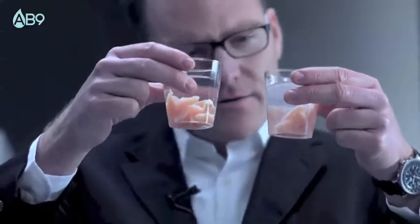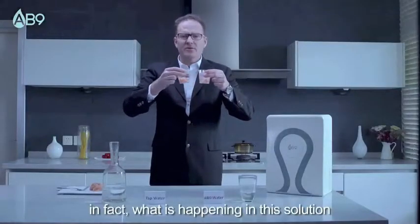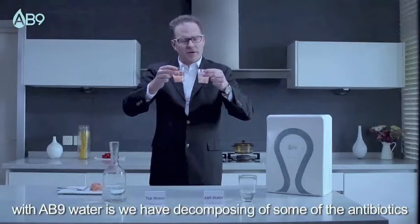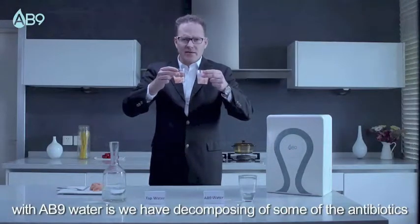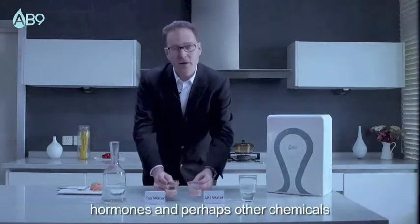So what does this mean? Well, in fact, what is happening in this solution with AB9 water is we have decomposing of some of the antibiotics, hormones, and perhaps other chemicals.